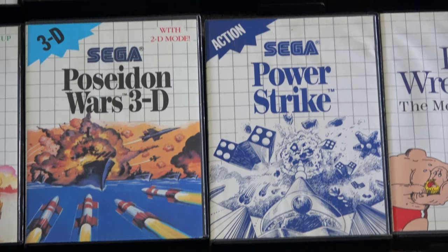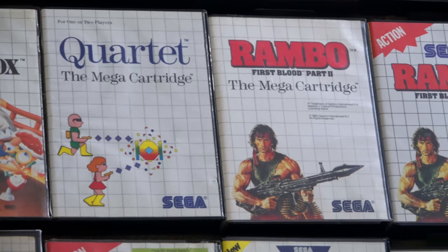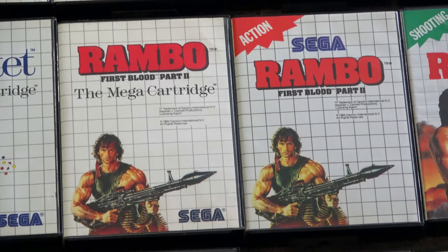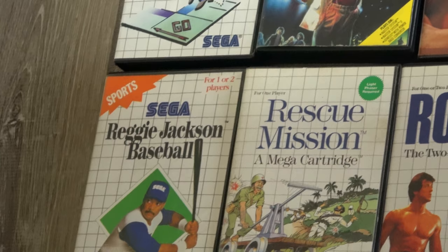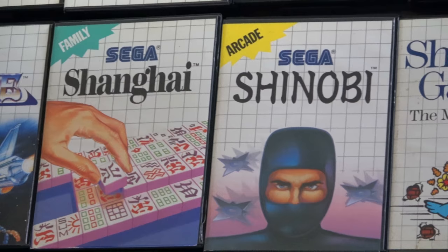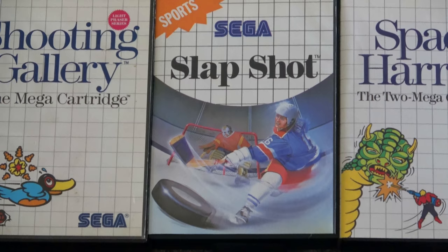Rambo — this is probably one of the tougher blue cart variations to get, and the case is different too. Reggie Jackson's Baseball has a blue cart variation as well. R-Type is here. Slapshot is one of the oddities in that, like Alex Kidd and Shinobi World, it has a blue cart — and in the US that's the only way to get it.